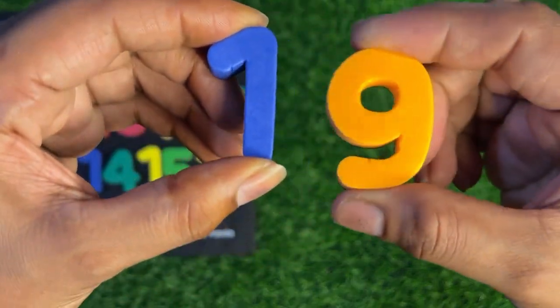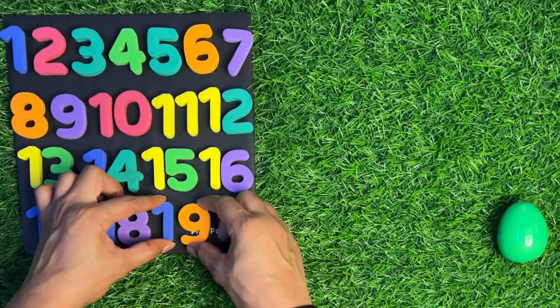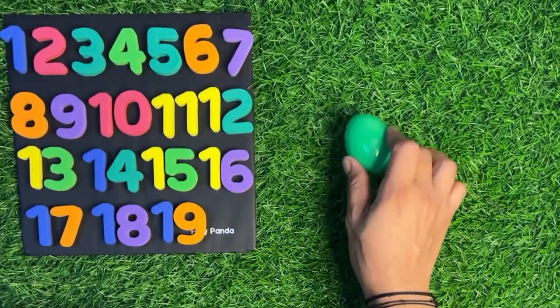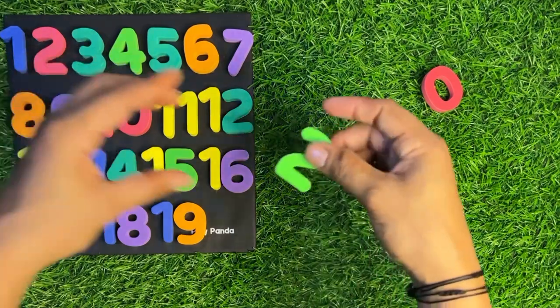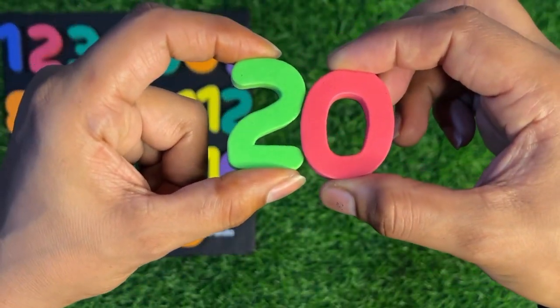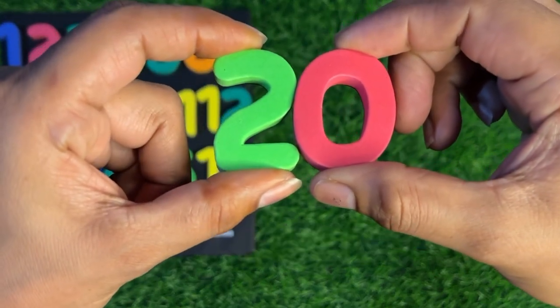Let's see what is inside this green egg. First we crack it and open it. Inside we got two numbers: two and zero — two zero, twenty! Let's paste it twenty.